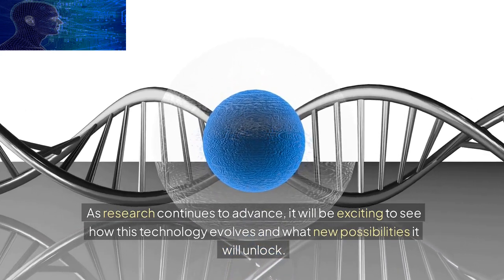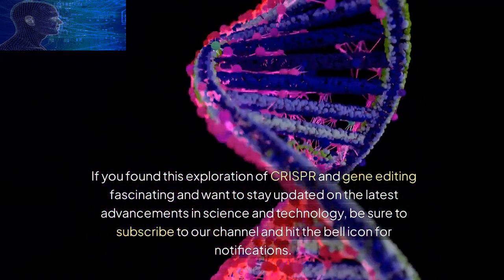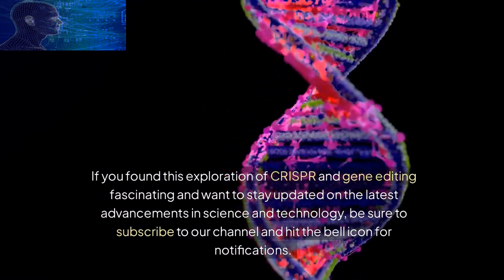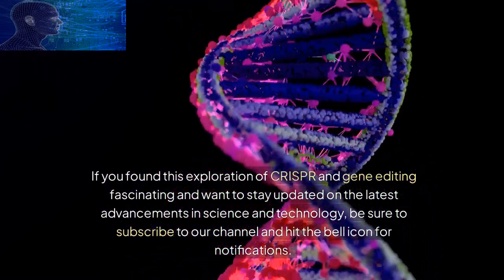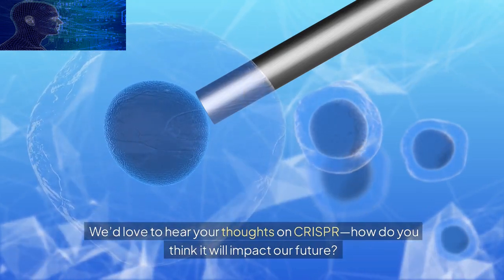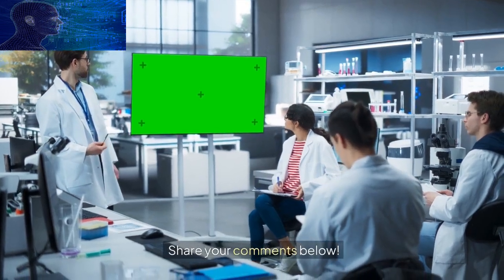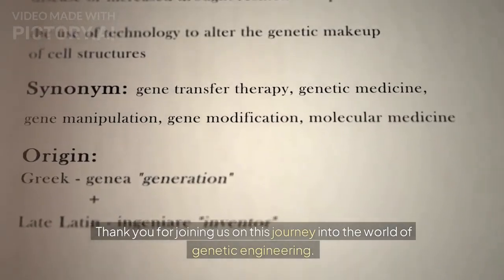If you found this exploration of CRISPR and gene editing fascinating and want to stay updated on the latest advancements in science and technology, be sure to subscribe to our channel and hit the bell icon for notifications. We'd love to hear your thoughts on CRISPR — how do you think it will impact our future? Share your comments below. Thank you for joining us on this journey into the world of genetic engineering. Until next time, stay curious and keep exploring the wonders of science and technology.